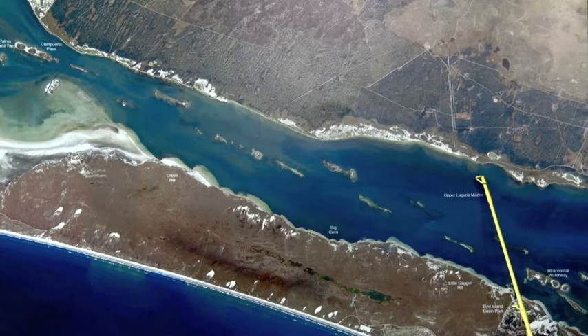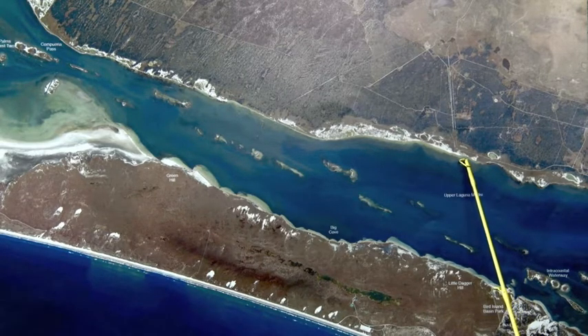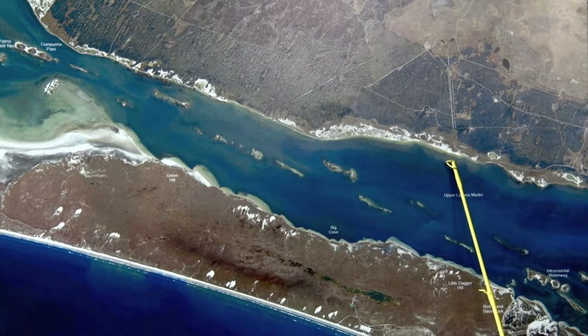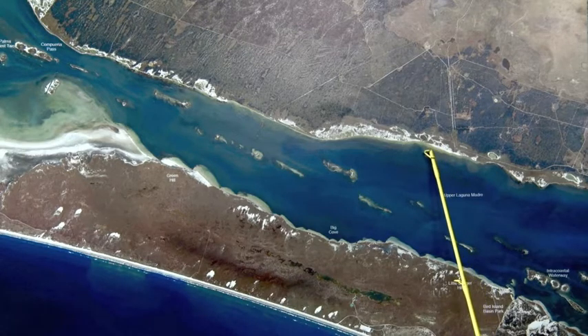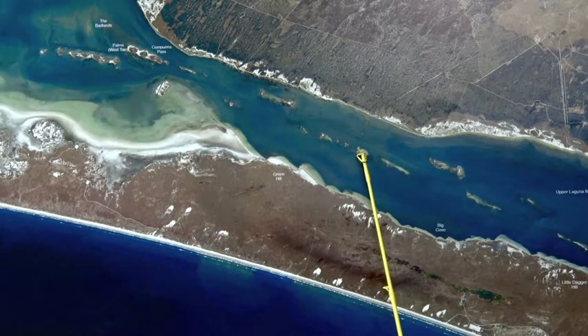Over here on the King Ranch shoreline, we're still finding good numbers of trout and redfish tight to the shoreline. Get out here, wave fish, throw some paddle tails, throw some soft plastics all up and down here — look for the bait jumping, that's where the fish will be.